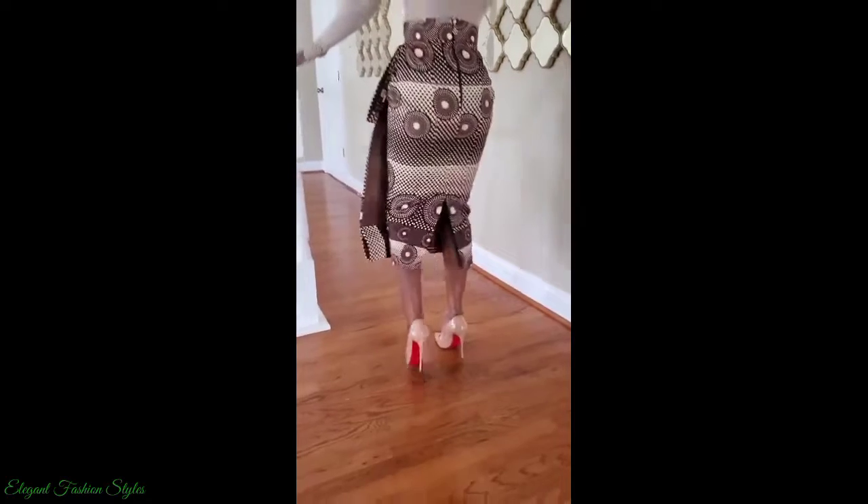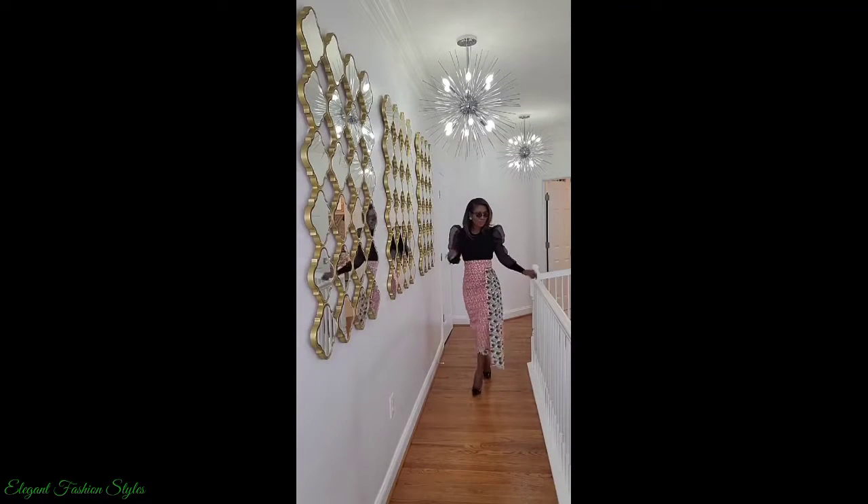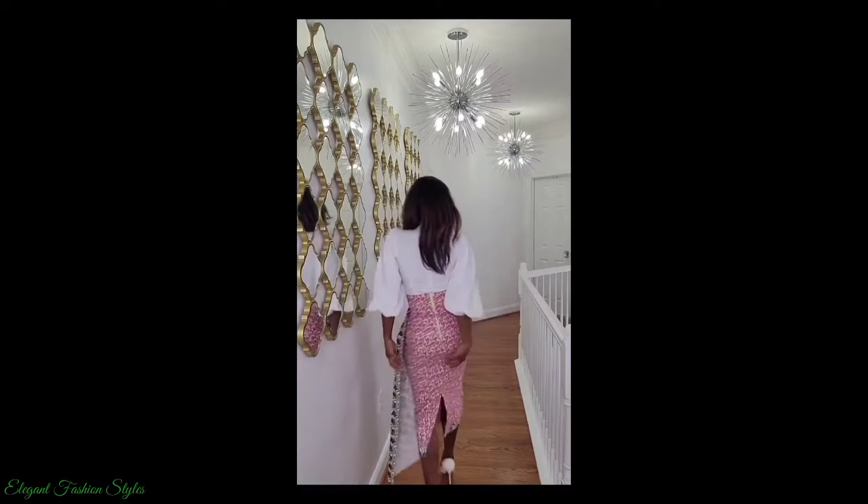Here are the new and trending Ankara skirt styles. These Ankara skirt styles are fashionable and stylish. They are sassy and fun. Ankara skirts are versatile.